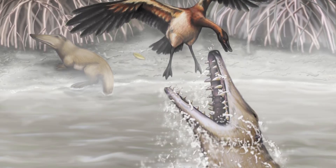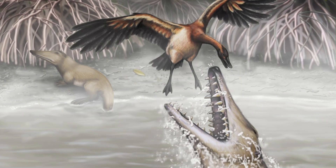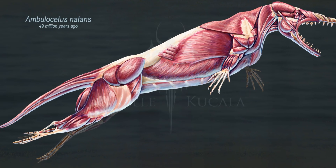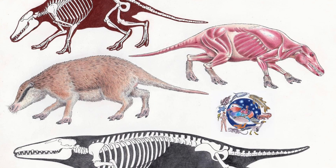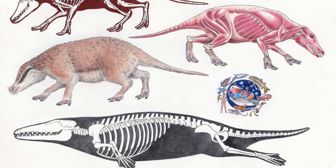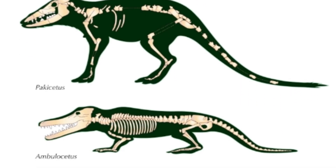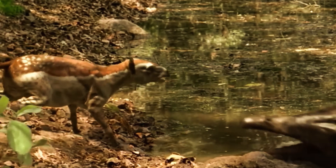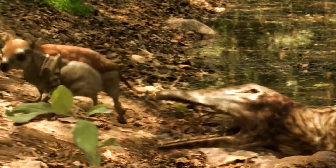Its lower jaw could slide slightly forward, similar to a crocodile's mechanism, helping to generate maximum bite force. Notably, its jaw-lifting muscles attached directly to the ear bone, an anatomical detail only seen in ancient whales, indicating it was in a transitional phase between the two groups. With that structure, Ambulocetus could generate a bite force of up to 1,400 newtons — enough to break a human femur or crush a turtle shell up to three centimeters thick.